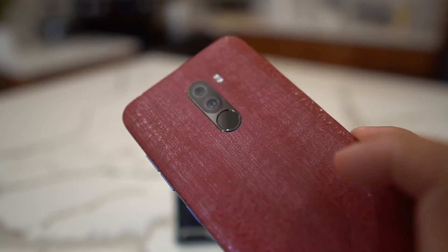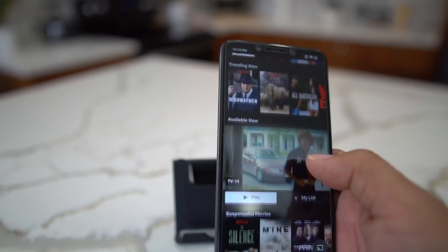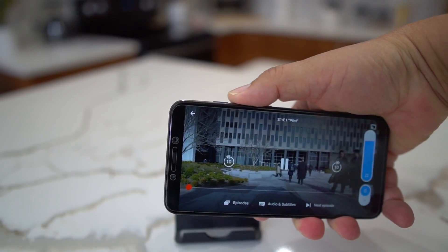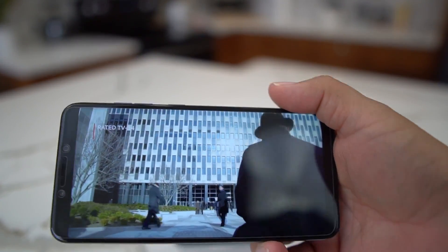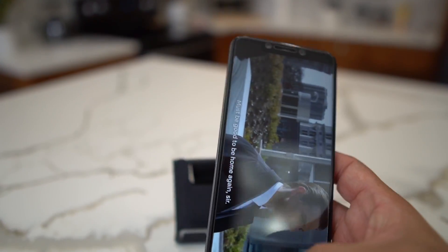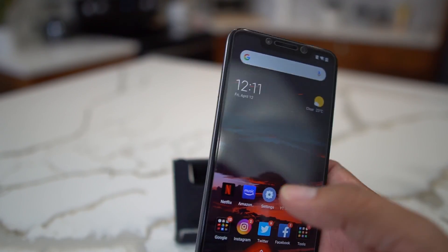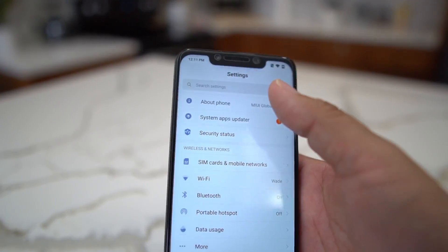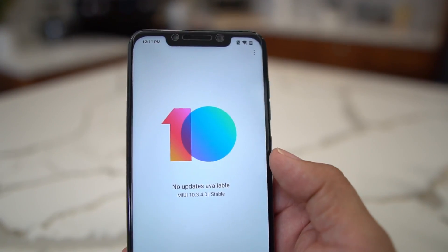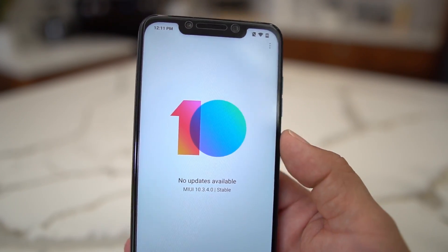This is the latest and greatest for the Pocophone F1 — this is a beast of a phone and I really enjoy it. I'm glad they got the Widevine support so you can watch your videos in HD. Not sure if Netflix is supporting it yet, but it'll be good to see. That's gonna do it — I'm Android Stud, follow me on Twitter, Instagram, or Facebook at Android Stud. Leave a comment about the update, let me know if your battery has improved, subscribe to the channel, and I'll see you guys later.